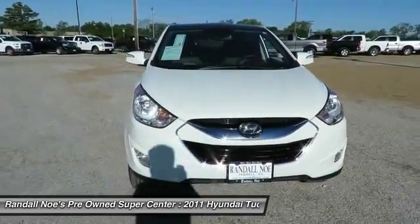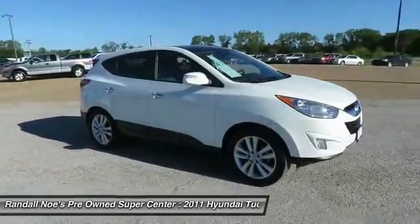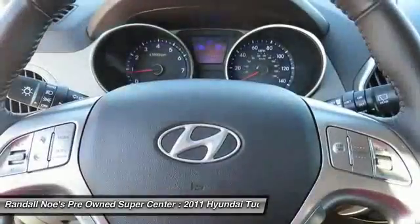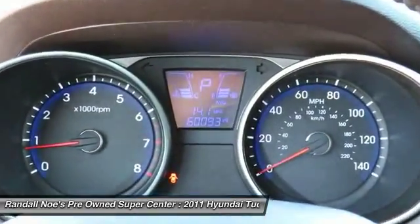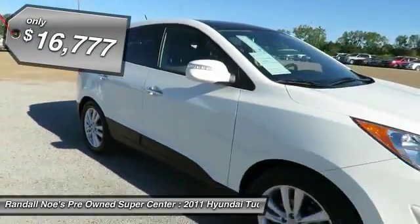The 2011 Tucson. Boasting low noise and vibration levels and a smooth ride, the Tucson combines the rugged utility of an SUV with the maneuverability and refinement of a car. With its spacious interior, small never felt so big and is priced below $20,000.